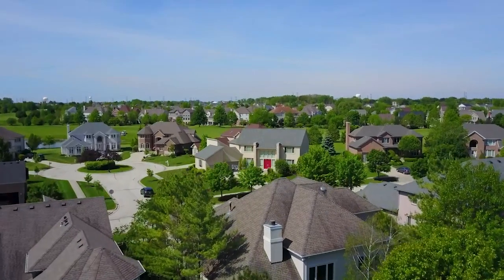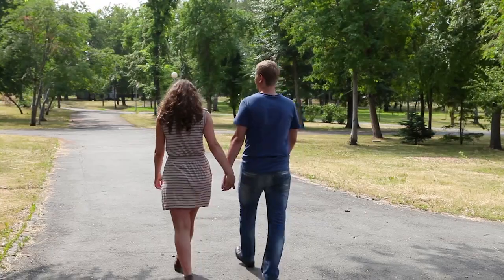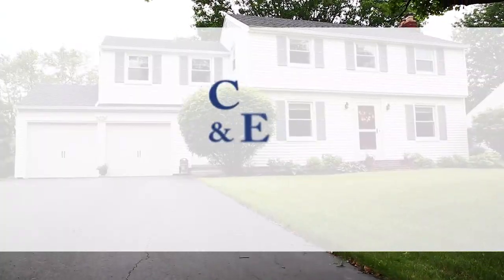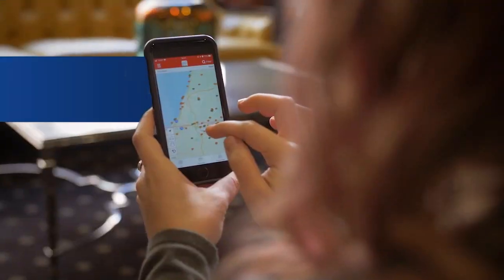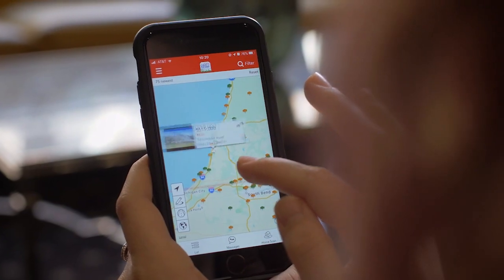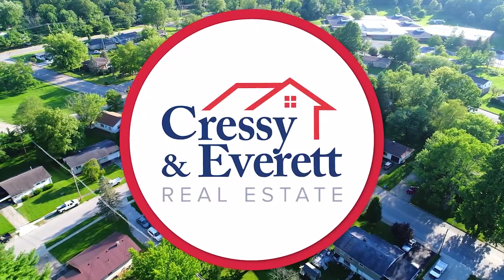Thanks for joining us. We hope you enjoyed this week's great lineup of properties in your area. If one of today's homes caught your interest, be sure to give us a call or visit us online at CressyEverett.com. Don't forget to download our helpful and free Cressy and Everett Real Estate App on your mobile device. Thanks for watching. Join us again next week for more great properties on the Cressy and Everett Home Show.